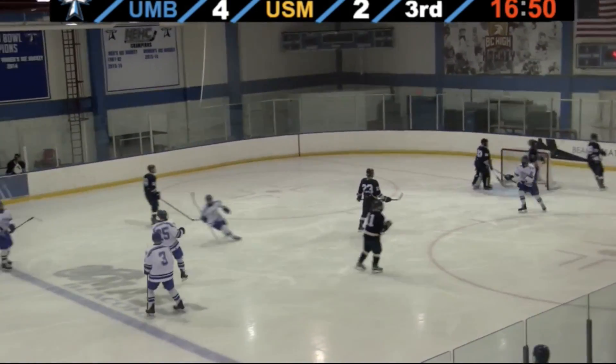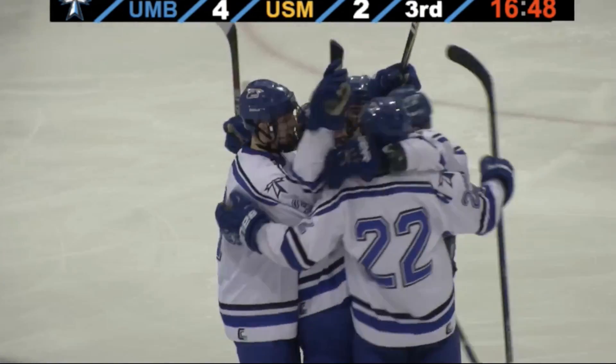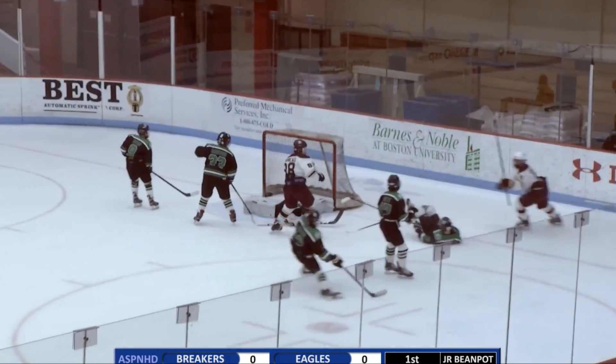Spinarama shot — they score! John Ragnard from the point, spins and fires. The other way with it is Babineau. Babineau shot, waffleboard away by Ackerman. Rebound. They score!